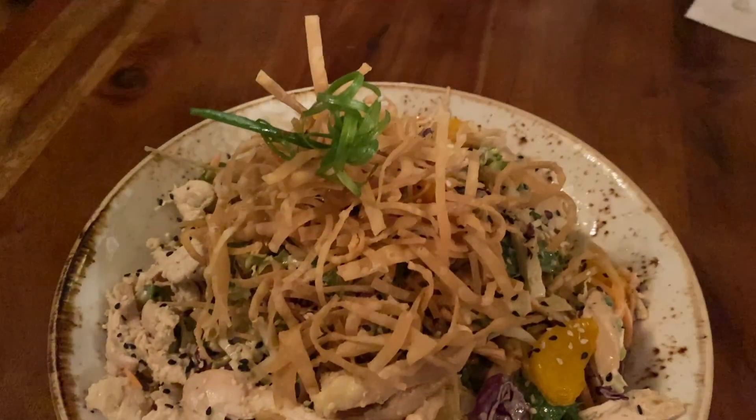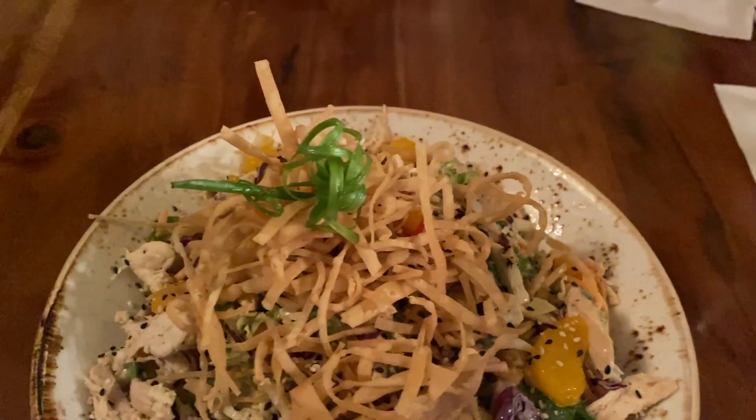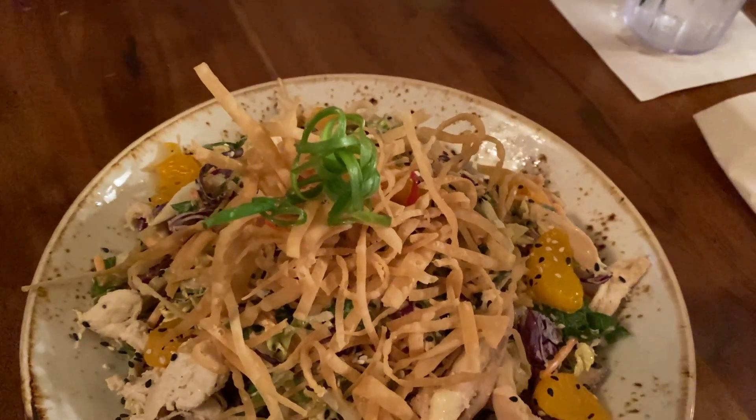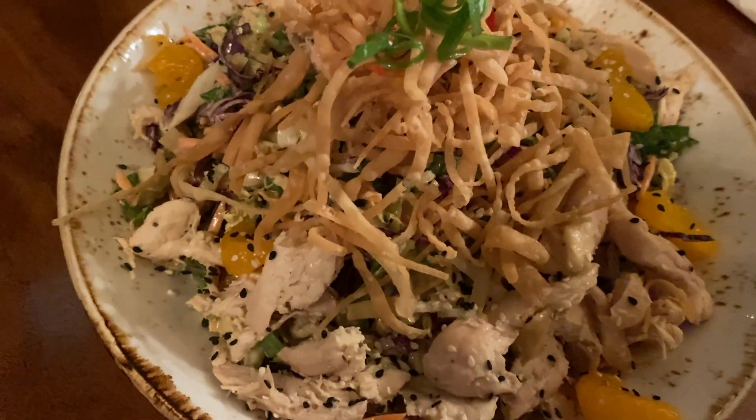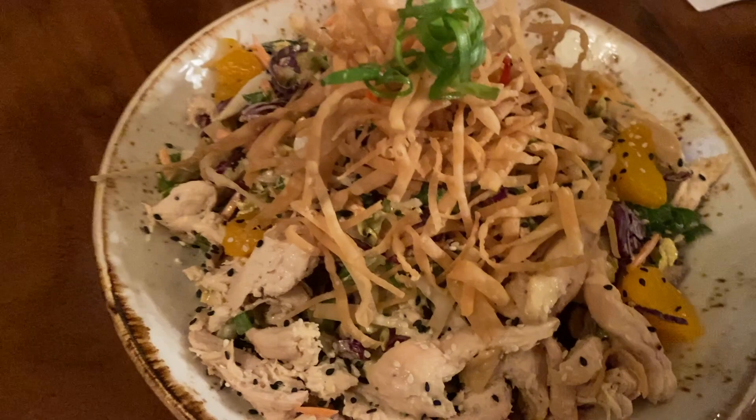It's not something that they usually have on the menu. So right now this is something that they're doing. It was something our server recommended too. This is the chopped chicken salad. It's chopped romaine lettuce, napa cabbage, carrots, marinated grilled chicken with a miso sesame dressing and then crispy wontons on top.